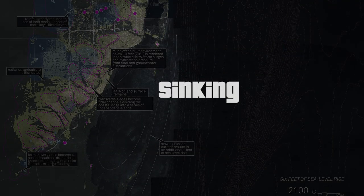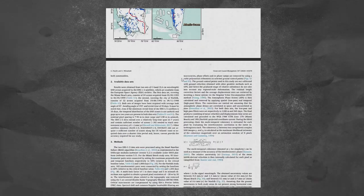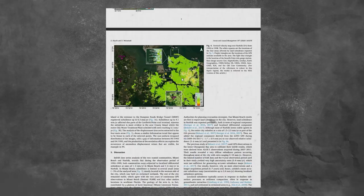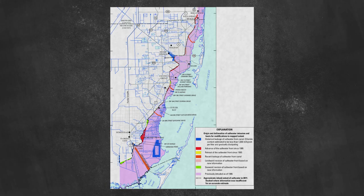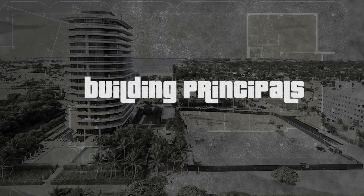A fifth possibility is sinking. A study from Florida International University published in 2022 found that the building had been sinking at a rate of about two millimeters per year during the 1990s. This study was more general to the area, but it does show concerning factors that could have affected the foundation and structural integrity. It makes you question how much the building could have been sinking at the time it did collapse. It's also important to note that because it's by the coastline, it's at a very sensitive site to begin with.